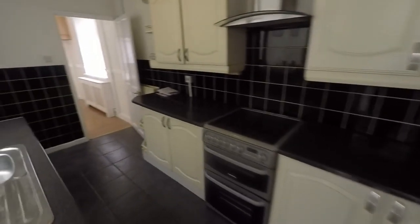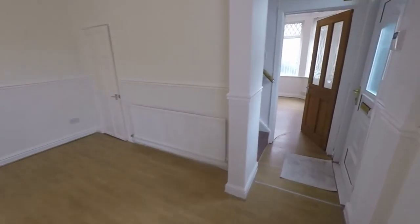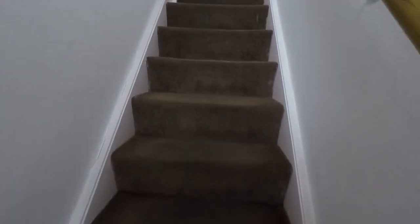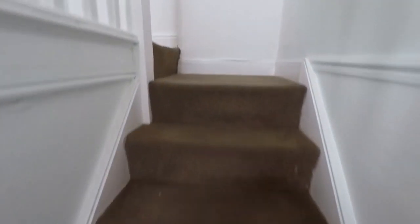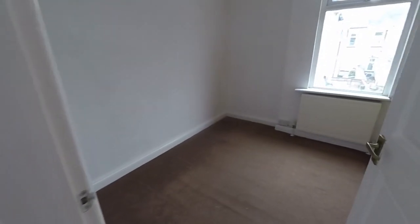I'll just show you upstairs, so back through the main living areas here. We'll make our way up to the first floor, which opens out to a spacious landing area. I'll just show you one of the bedrooms in through here.